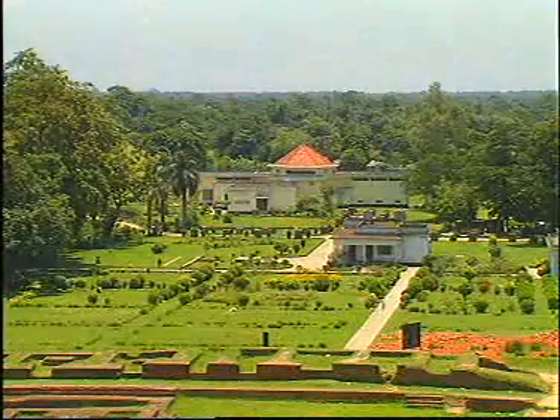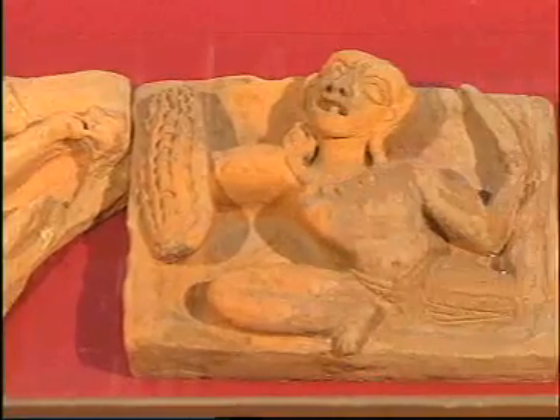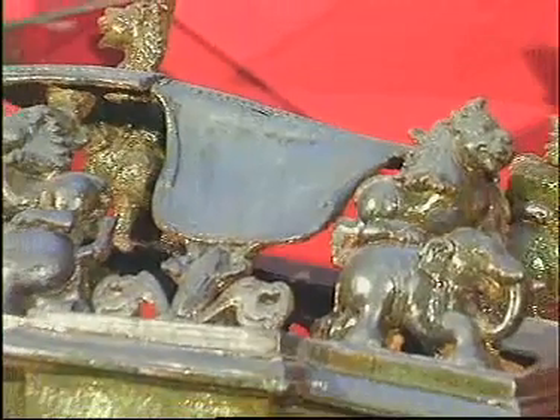The site museum houses a representative collection of terracotta plaques, pottery, coins, inscriptions, ornamental bricks, and other clay objects recovered from the area.